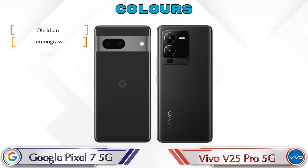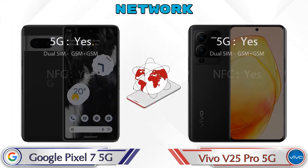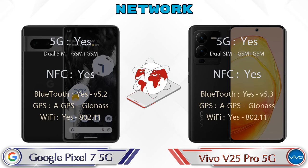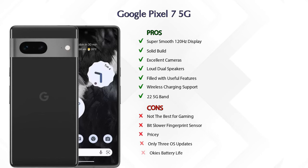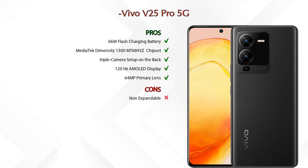For color options, Pixel 7 5G has 3 colors and V25 Pro 5G has 2 color options available. Regarding pros and cons, the Google Pixel 7 5G has 7 pros and 5 cons, while the Vivo V25 Pro 5G has 5 pros and 1 con.